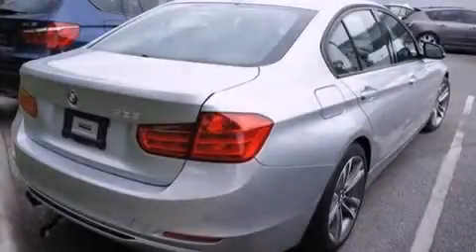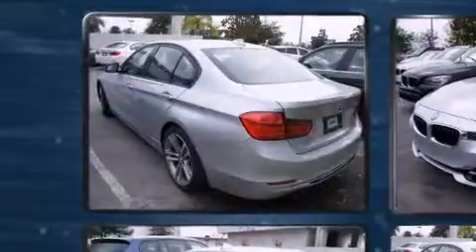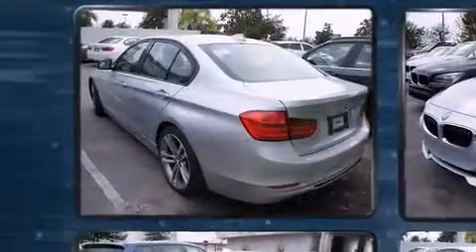The 2014 BMW 328i prioritizes both performance and efficiency, thanks to its efficient four-cylinder engine providing a smooth and predictable driving experience. Well-tuned suspension and stability control deliver a spirited yet composed ride, and the engine breathes better thanks to a turbocharger, improving both performance and economy.